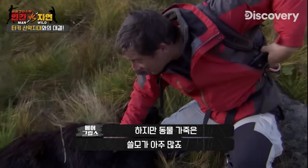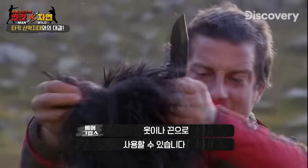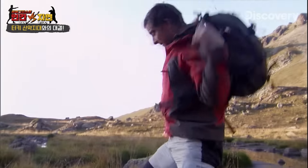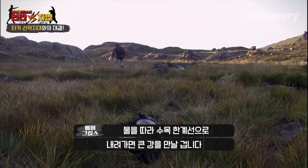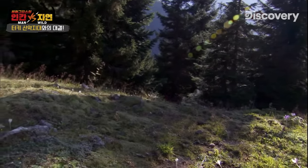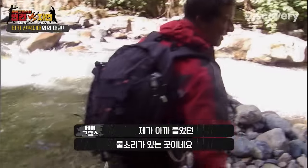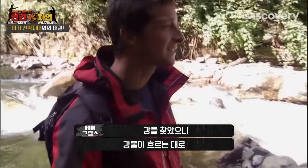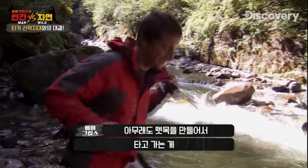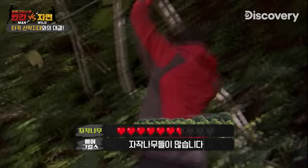But there's loads of things you can do with animal skin. Animal hide is incredibly strong — it can be used for clothing or binding. Following a stream down towards the tree line should eventually link up with a bigger river. This is a river I've been hearing, and now I've found it, I really want to stick with it and follow it downstream.